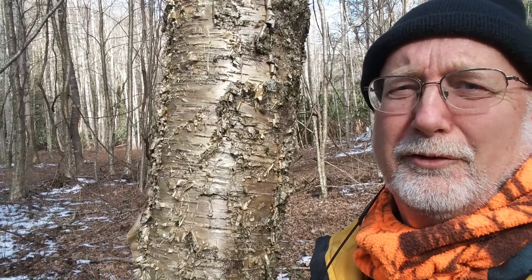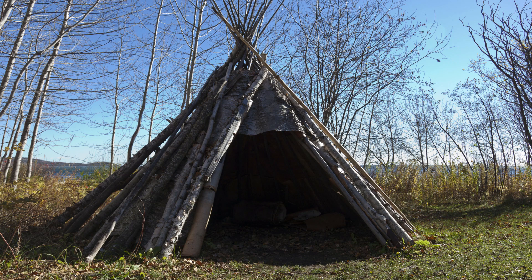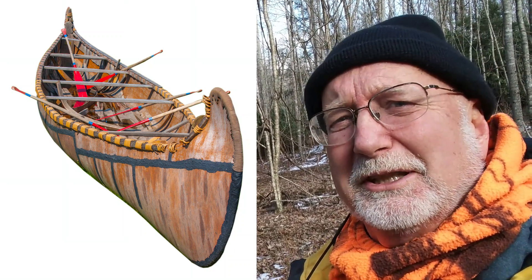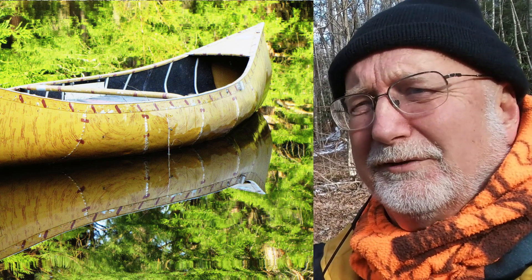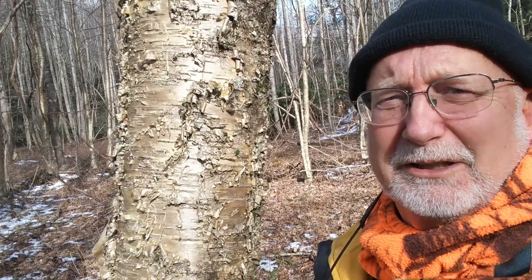Birches like this yellow birch were really important for thousands of years to the indigenous peoples of America. They used this bark — they could peel it off and use it in baskets, use it to build shelters that were waterproof, and even build canoes. The bark is impermeable, but it can also be sealed between joints with pitch from trees, providing a lot of quality items for the indigenous peoples of the Americas.